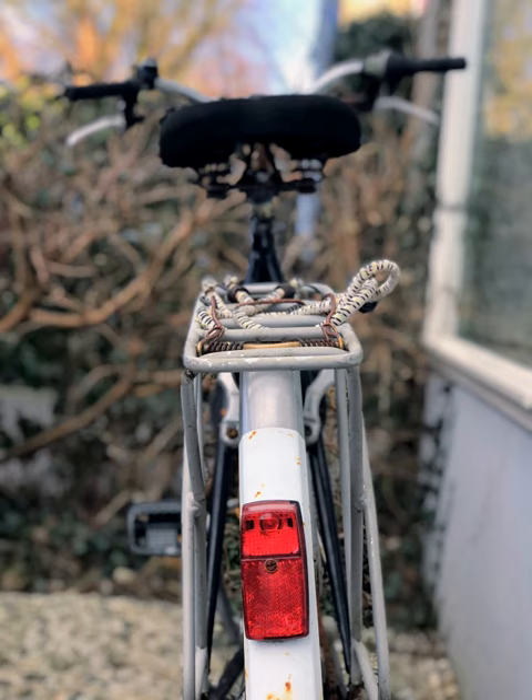Bottle dynamos are attached to the seat stay or fork and are rotated by a small wheel in contact with the tyre sidewall. These are easier to retrofit than hub dynamos, but are prone to slipping, especially in wet conditions. Bottom bracket dynamos are attached between the chainstays behind the bottom bracket and are powered by a roller against the rim. These are easy to fit and do not wear the tyre sidewall. Other types of dynamos exist, but are less common — for example, there are dynamos attached to the fork and driven by the wheel's spokes.